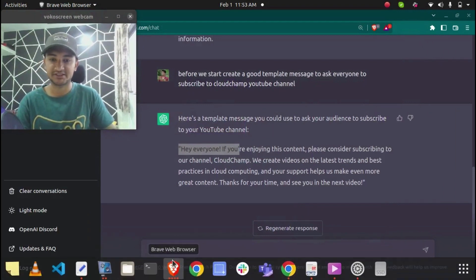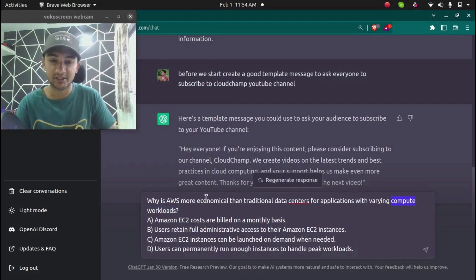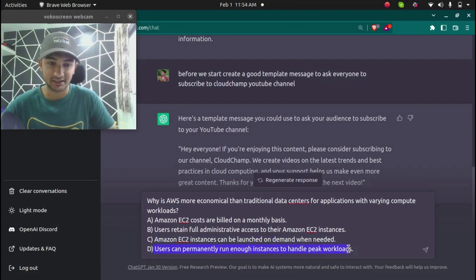The first question is: why is AWS more economical than traditional data centers for applications with varying compute workloads? The options are: A) Amazon EC2 costs are billed on a monthly basis; B) users can retain full administrative access to EC2 instances; C) Amazon EC2 instances can be launched on demand when needed; D) users can permanently run enough instances to handle peak workloads.